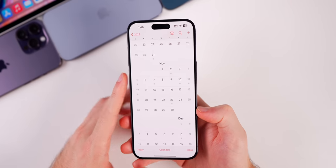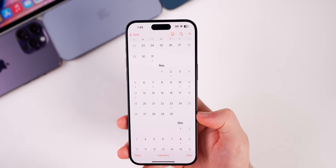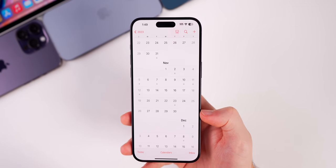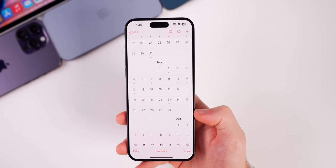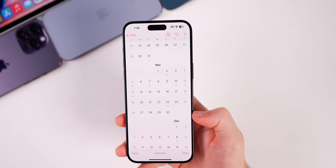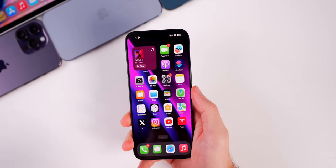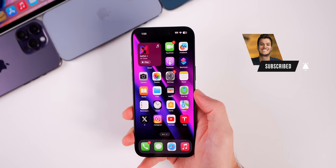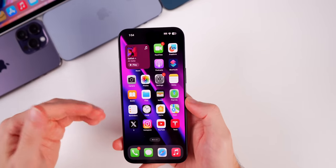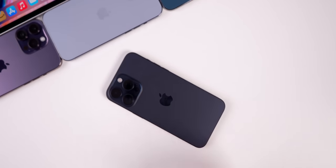Looking a little further ahead, iOS 17.2 betas should kick off very soon, with the final release most likely at the end of November or potentially early December. We could also see a 17.1.1 in November if Apple finds bug fixes that warrant a smaller update. Anyway, that is iOS 17.1 — I hope you enjoyed this video. Give it a thumbs up, subscribe for more iOS 17 coverage, and check out brandonbutch.com for wallpapers, private Discord access, and other perks.